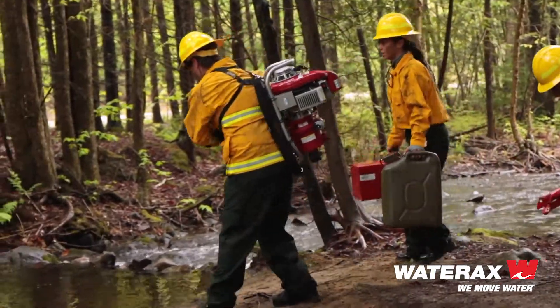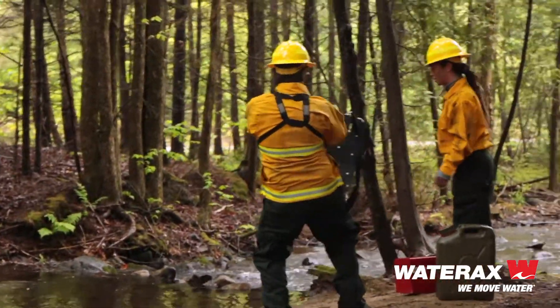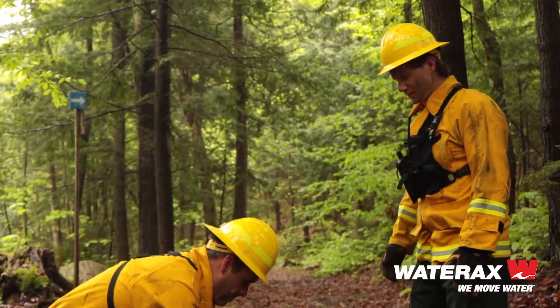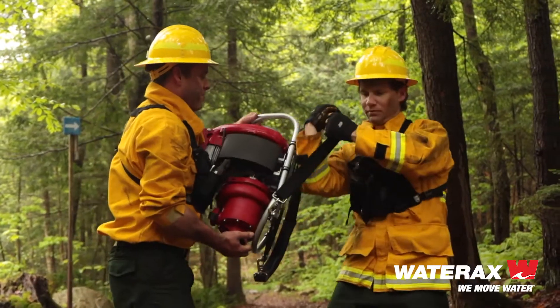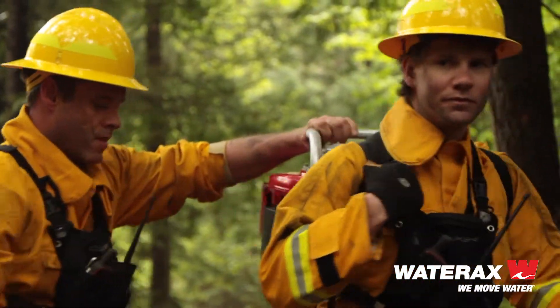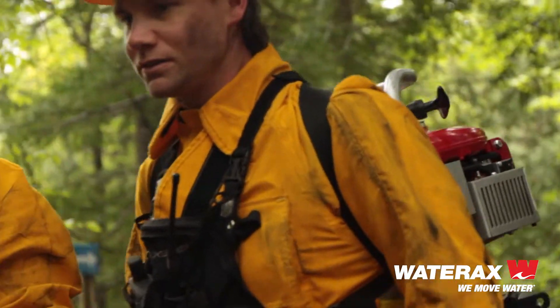One of the big pluses of this pump is the portability of it. This is a pump that's less than 60 pounds. You can strap it on your back and go where you need to go and fight your fire. That's a big edge that this Mark III has — it's lightweight.